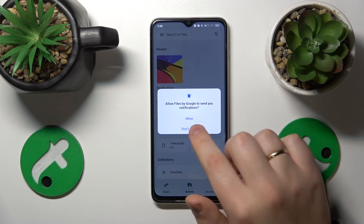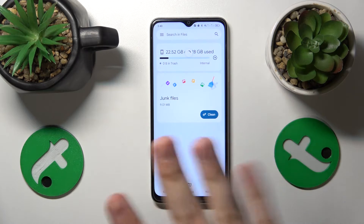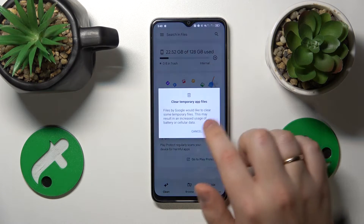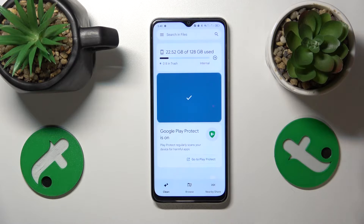Next, enter the Clean section. It will analyze your storage to see if there are any measures it can take to optimize your storage and remove all trash, junk, and unnecessary files. Then tap the clean button, and clear the temporary files and junk files.